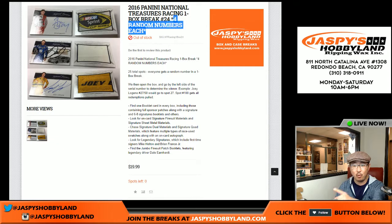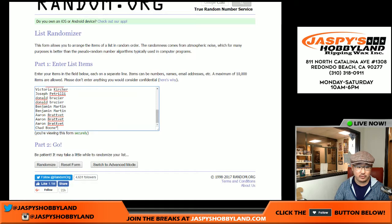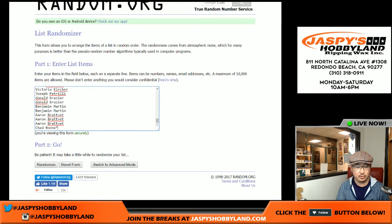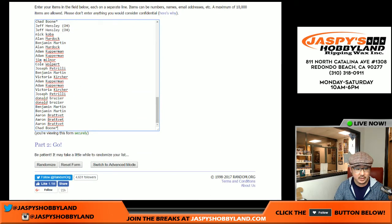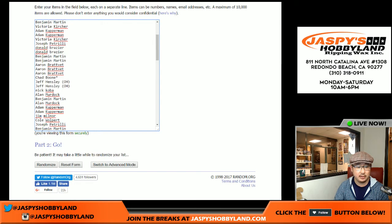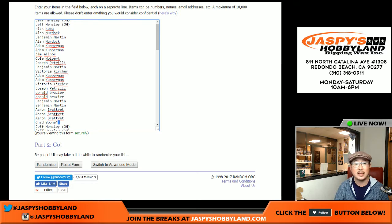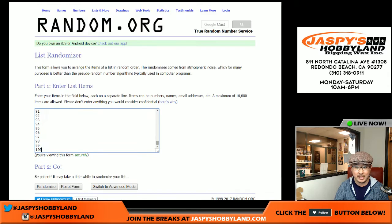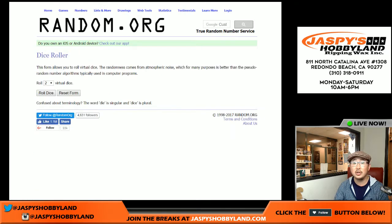Each person gets four random numbers. We only sold 25 spots, so we have to quadruple that list to get 100 spots total. We're randomizing names and then we're randomizing numbers. Good luck, everybody.